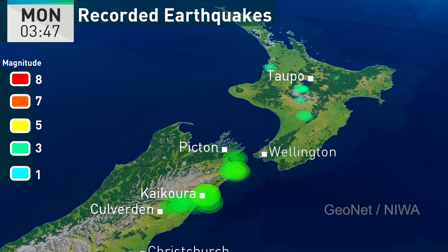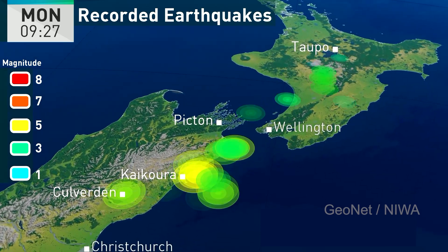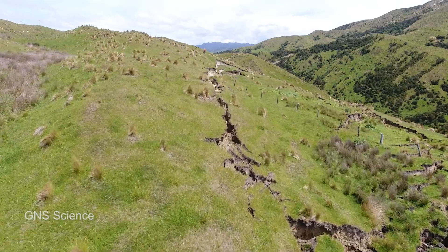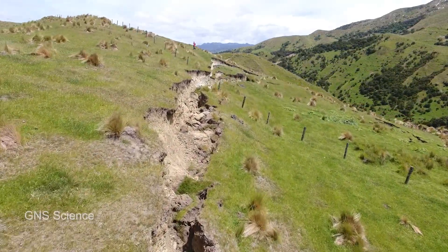What that means is it got really, really shaky for quite a period of time, and a whole bunch of the upper part of the tectonic plate there broke in a series of faults.